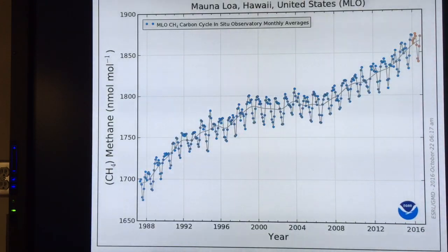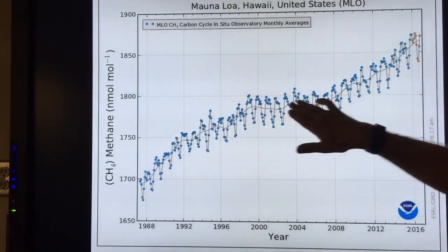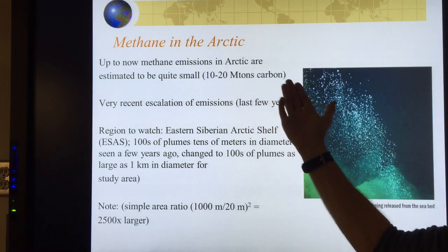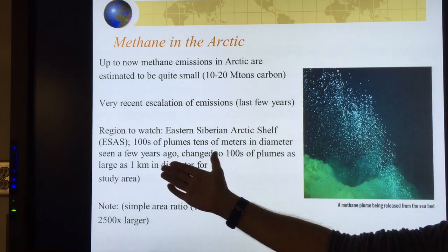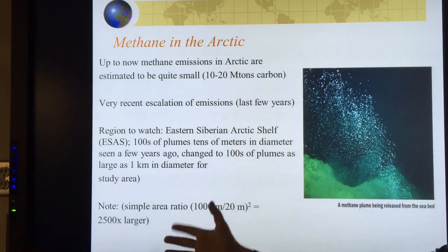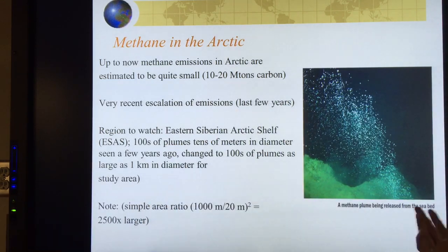This is methane measured on the ground at Mauna Loa, Hawaii — sitting in the middle of the Pacific. You can see the stalling out and then the rise in 2007. Methane emissions in the Arctic are currently quite small — 10 to 20 megatons of carbon. But very recently there has been an escalation on the Eastern Siberian Arctic Shelf. There were hundreds of plumes tens of meters in diameter a few years ago. Then the Russian ship went back and found hundreds of plumes as large as a kilometer in diameter — meaning 2,500 times more methane by area, ramping up within just a year.